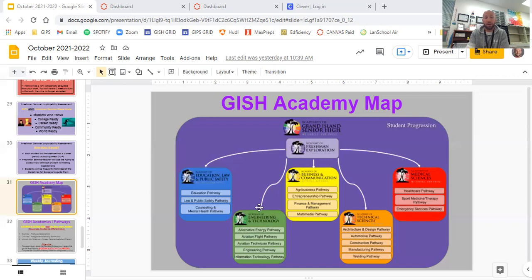Moving on to the green Academy of Engineering and Technology. The alternative energy pathway focuses on energy alternatives to fossil fuels — coal, oil, gasoline — which will eventually run out. We're looking at wind, water, solar, and nuclear energy. As a society, we haven't figured out a good solution for alternative energy yet, so it's an interesting and needed field. Aviation flight is next — if you want to be a pilot, this is for you.